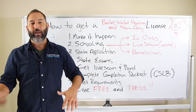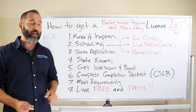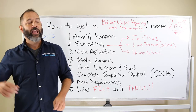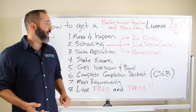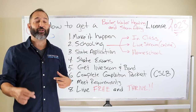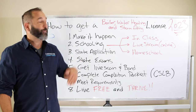We send the application off to the state. Once the state gets it, they're going to process it for about a month and a half to two months. You'll get an email, and after it's been processed they're going to send you a link. You click on that link to the PSI test-taking facility, and from there you schedule your state exams. It will not be able to be done on the computer.